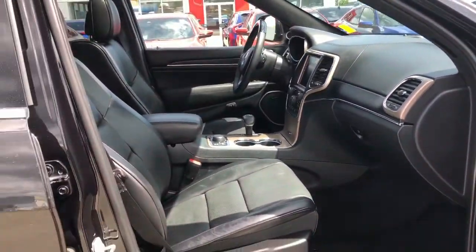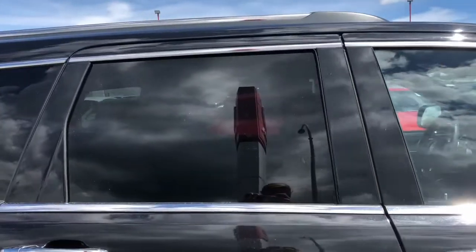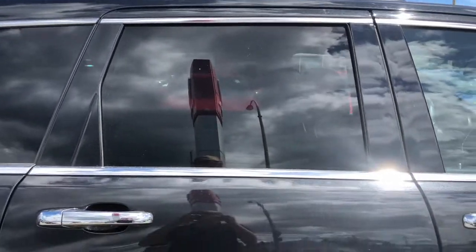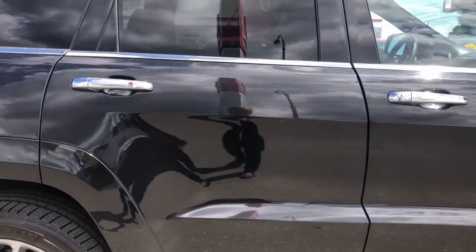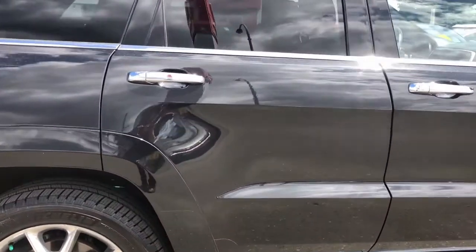As you may have seen in the Carfax report, this vehicle has a very clean history. It's only had one set of owners who lived in Parksville, which is on the lower part of Vancouver Island. It was driven locally here on Vancouver Island, which is great — and it's never been in any accidents and has low kilometers.